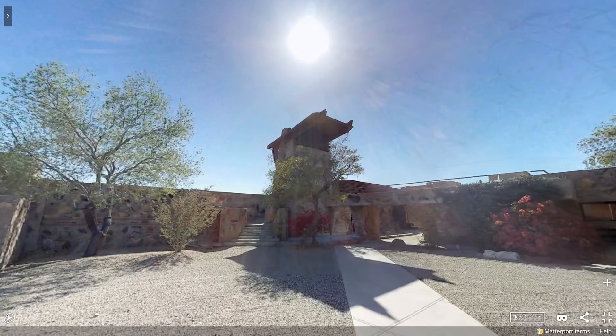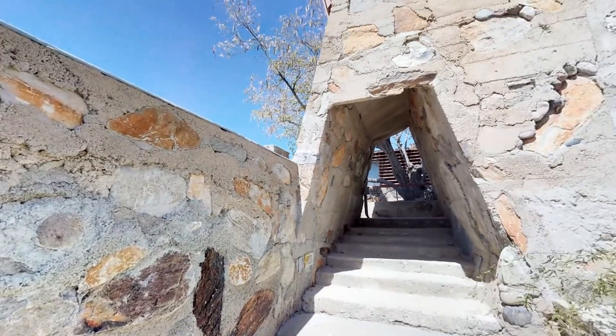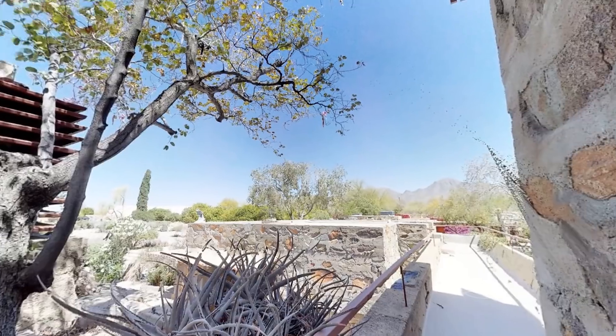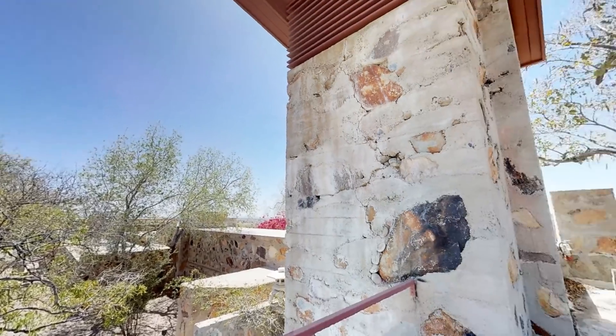With the seamless integration of the BLK360 into the Matterport showcase, people can experience precise 3D data plus the imagery that comes out of the BLK360 directly in an immersive reality — for visualization, for real estate, commercial real estate, architecture.